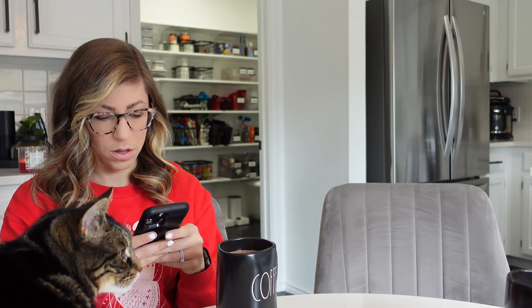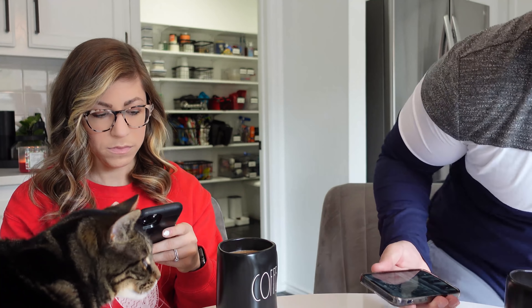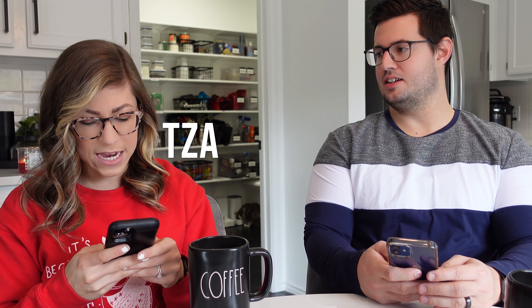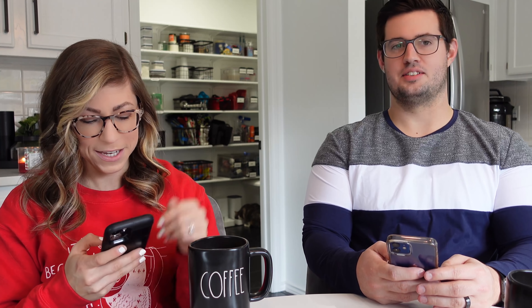Can we do Mediterranean bowls on Tuesday? We'll have to go to HEB for that because this Aldi doesn't carry ground chicken. We'll need cucumber, more chickpeas, and tzatziki — that'll also be an HEB item.